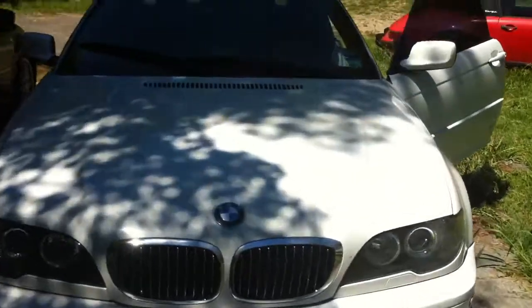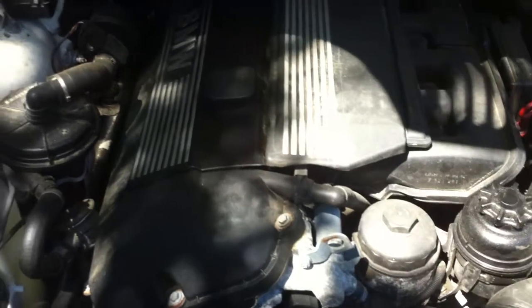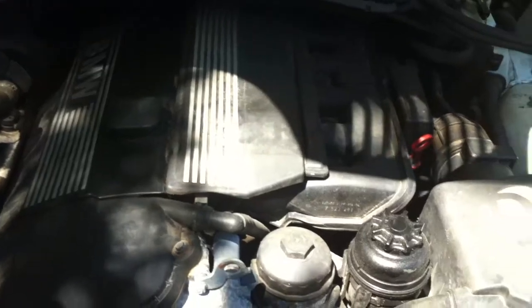Under the hood, she has the full D9 package — the motor features a larger throttle body, high flow intake, injectors, and engine software.